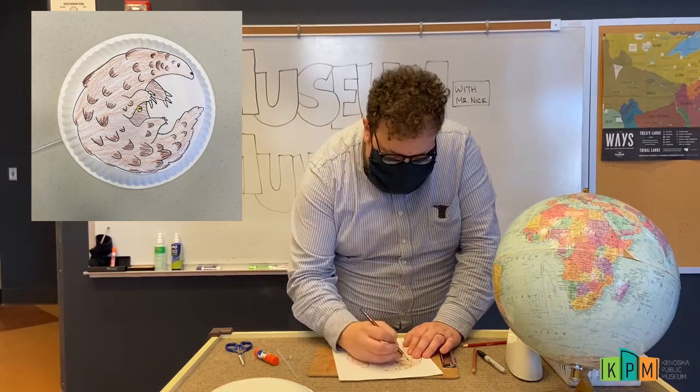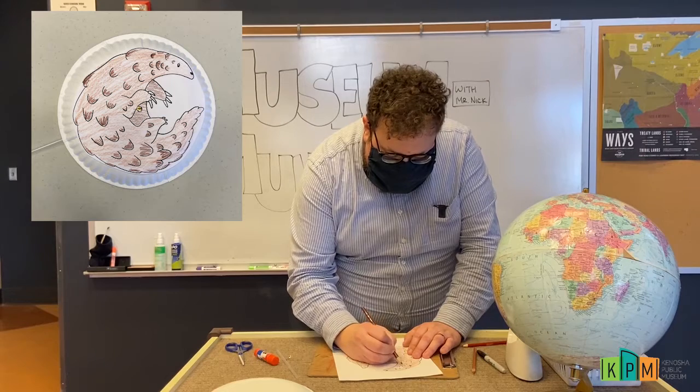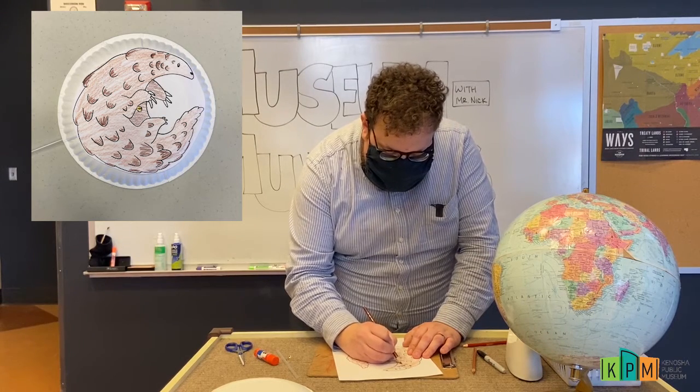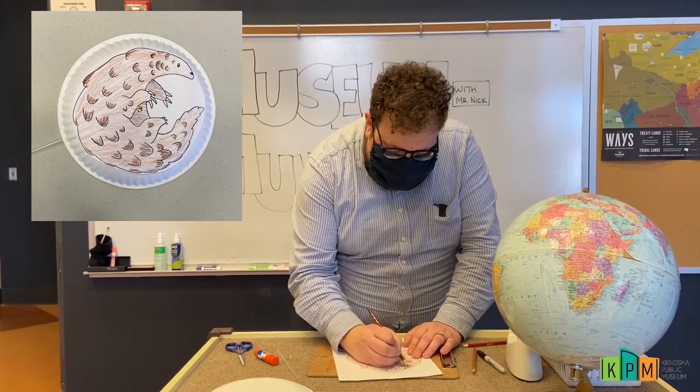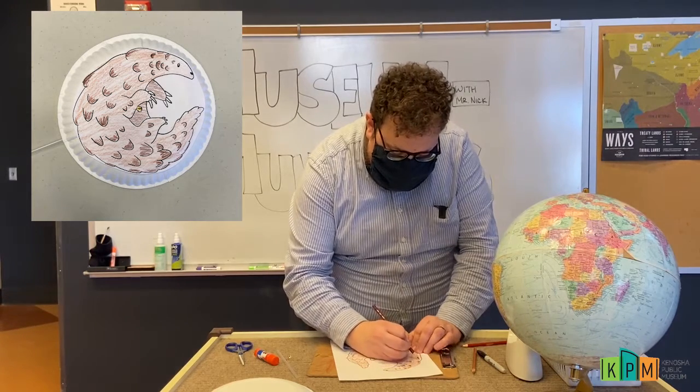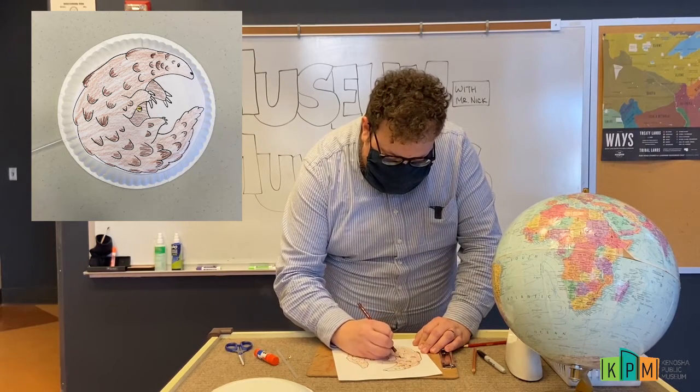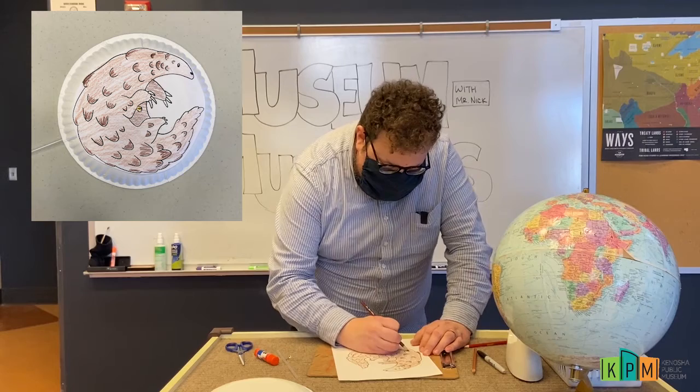I might give a little bit of shading to these little scales on his body too — that might look pretty nice. Let's see what that looks like if I color that in with just a little bit of dark brown to make it look a little more interesting.